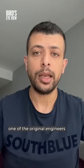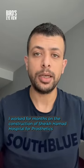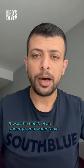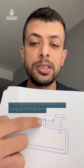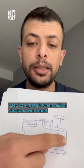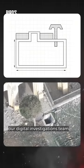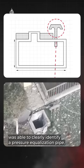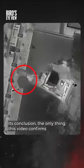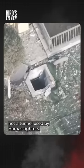To further verify its finding, the team tracked down one of the original engineers who worked on the construction of the Qatari Hospital. Cross-referencing his diagram with the images in the video released by the Israeli army, our digital investigations team was able to clearly identify a pressure equalization pipe, commonly used for water and fuel tanks or reservoirs. Its conclusion: the only thing this video confirms is that there is a water tank on the property, not a tunnel used by Hamas fighters.